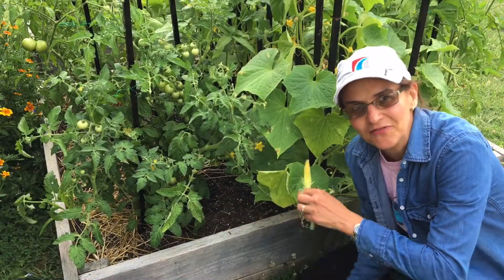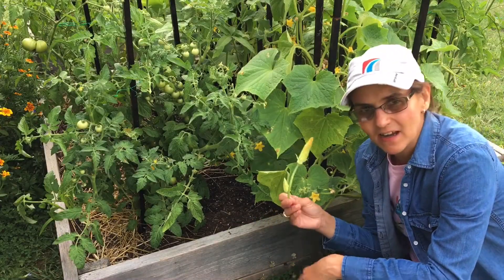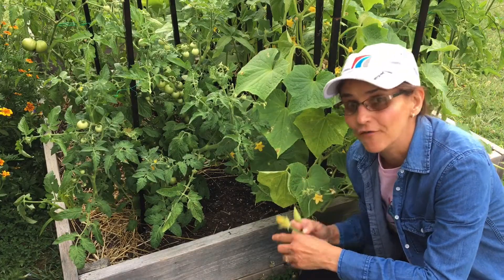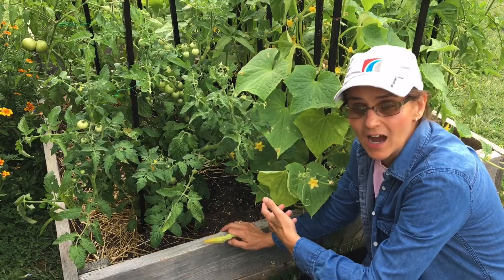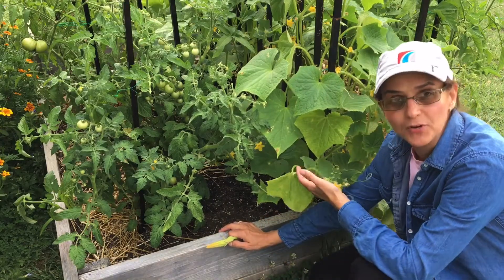Hello everybody, welcome to Mi Finquita. I want to talk today about male flowers — male flowers on your squash, watermelons, zucchinis, and cucumbers.